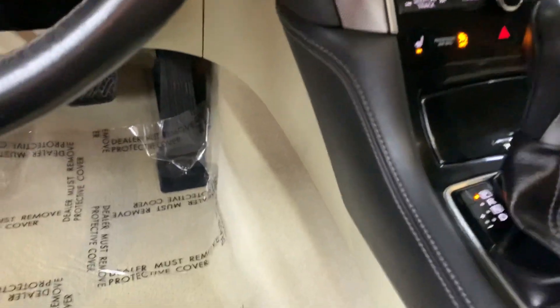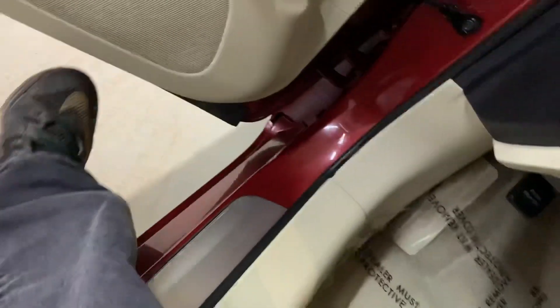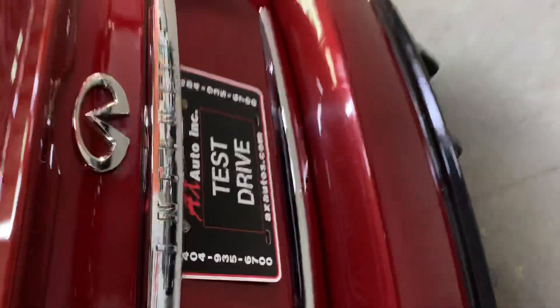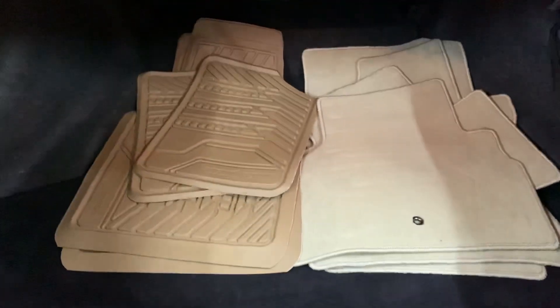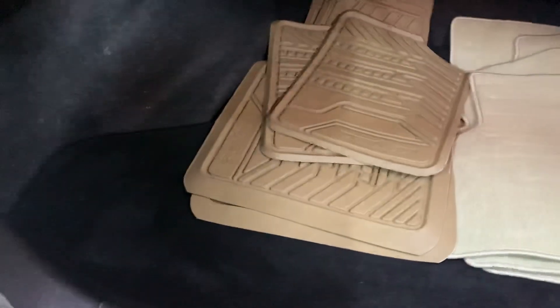I'm going to go ahead and turn the vehicle off, turn off the lights, and let's go ahead and open up the trunk and pop the hood open. In the trunk, you do have mats — the mats are included with the vehicle.